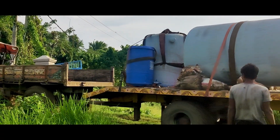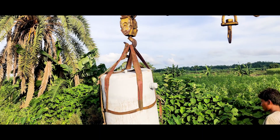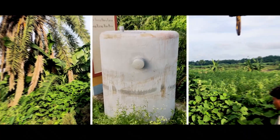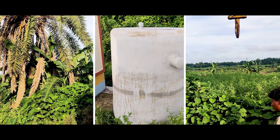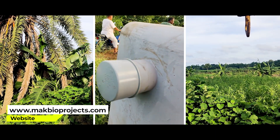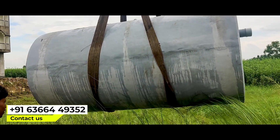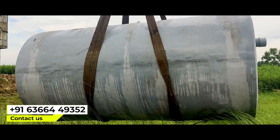Mac Bio Septic Tank will work continuously without any blockage. Mac Bio Septic Tank can be set up in small space at low cost. Our Mac Bio Septic Tanks are cheaper than conventional septic tanks. Visit us at www.macbioprojects.com or call us at 63 double-6 double-4 9352.